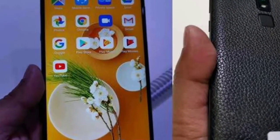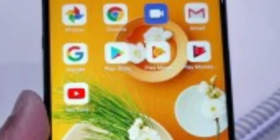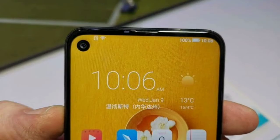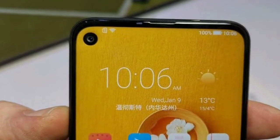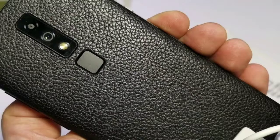According to the TENAA listing, the smartphone comes with a 6.3-inch Full HD Plus display and is powered by Qualcomm's Snapdragon 675 chipset. When the phone was first announced, it became the world's first device powered by this processor.